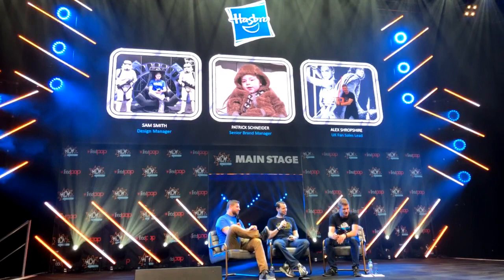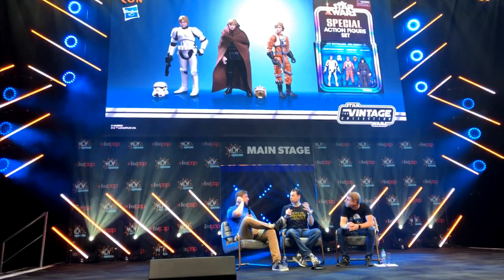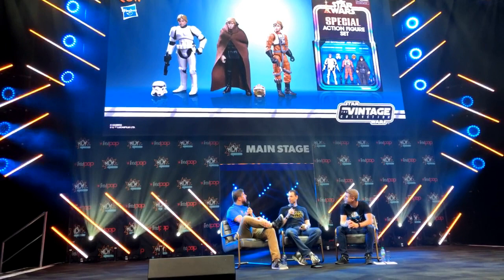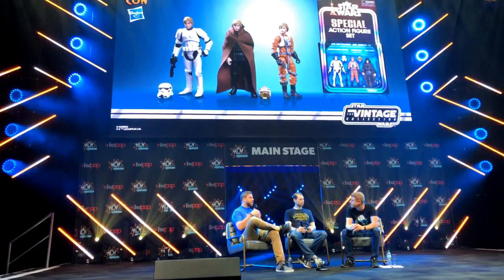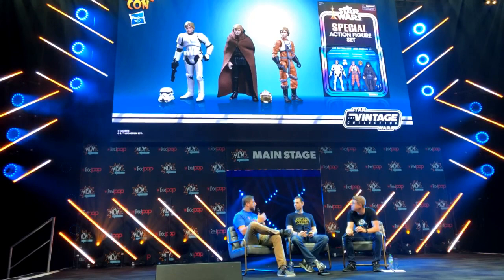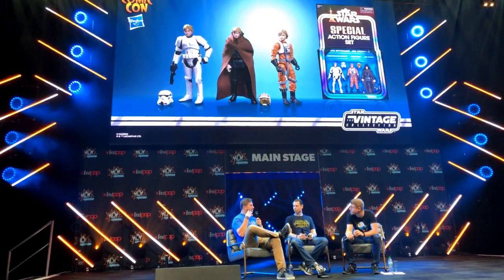Should we dive into it? I think we should crack on. So first thing we're going to do is talk about some of the convention exclusives that we have for sale, and also some of them are available for raffle and signed by Sam. Sam, do you want to tell us about this one? This was an awesome item to bring to the Vintage Collection — it offered three versions of Luke throughout the saga. We have Luke in his Yavin flight suit representing A New Hope, Luke Skywalker in Stormtrooper disguise, also from A New Hope, and the Jabba's Palace version of Luke Skywalker. They look awesome.